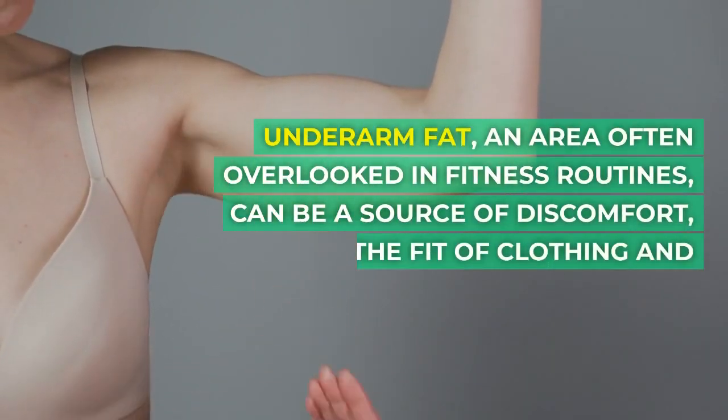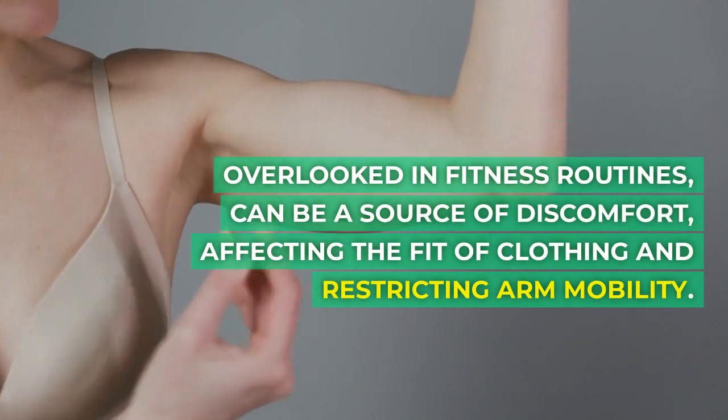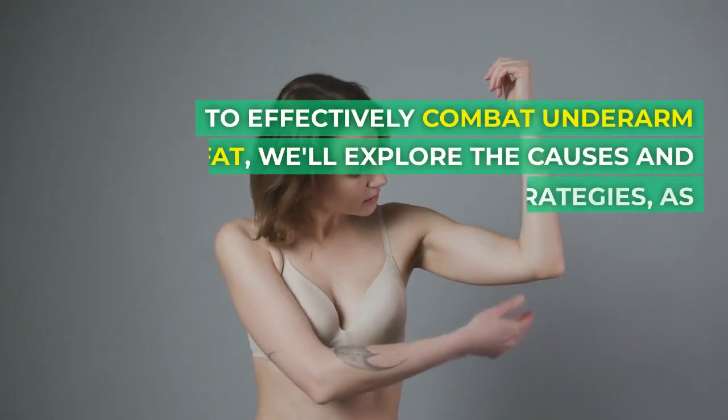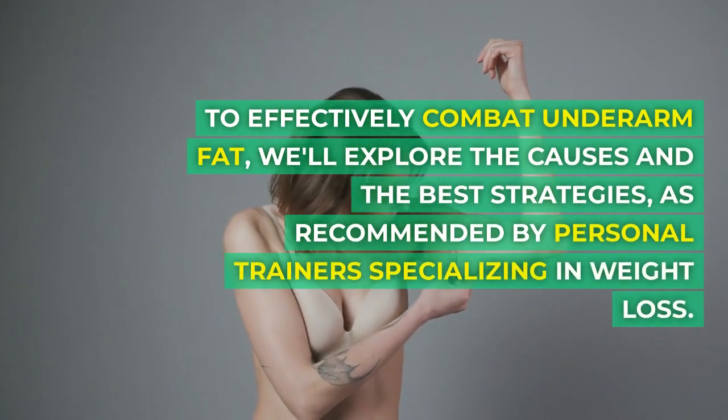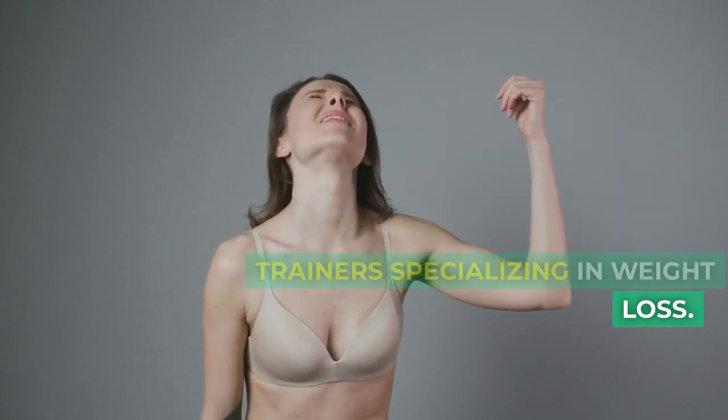Underarm fat, an area often overlooked in fitness routines, can be a source of discomfort, affecting the fit of clothing and restricting arm mobility. To effectively combat underarm fat, we'll explore the causes and the best strategies, as recommended by personal trainers specializing in weight loss.